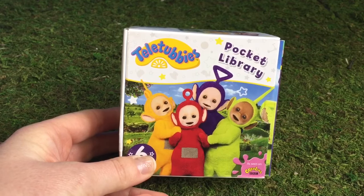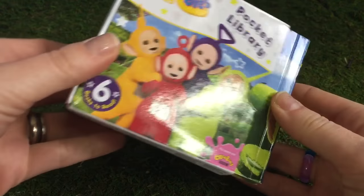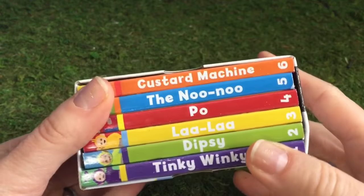Hello and welcome to Tiny Treasures. Today we have a Teletubbies Pocket Library, a brand new book set. It comes with a lot of mini books.